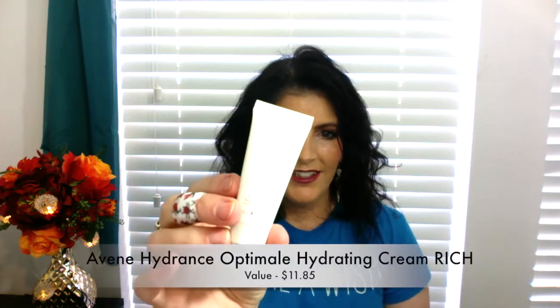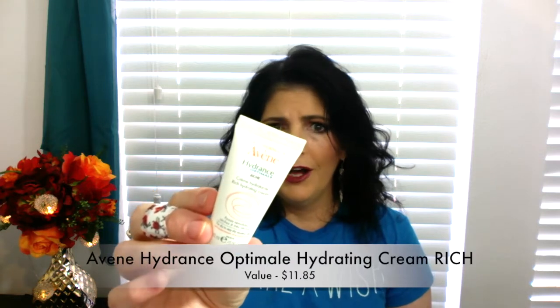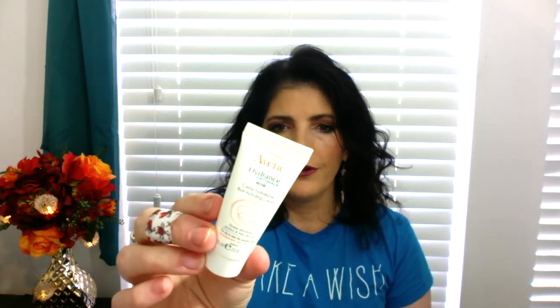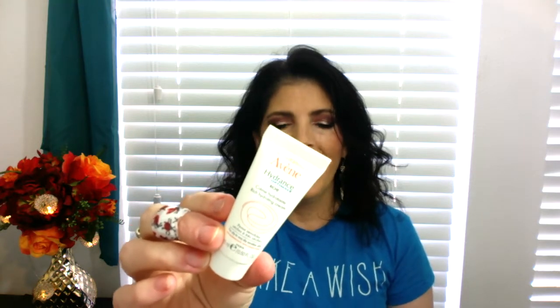We also have in here Avene — a Hydrance Optimale hydrating cream. It says it's a rich cream.